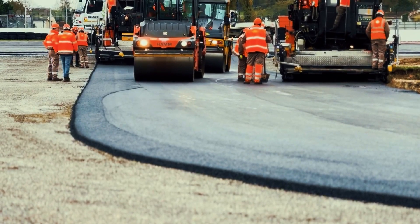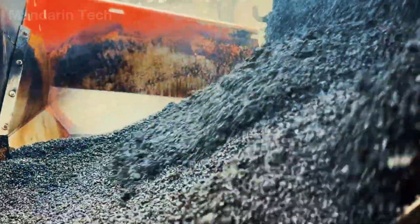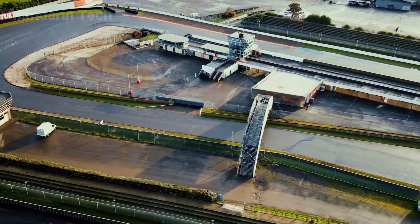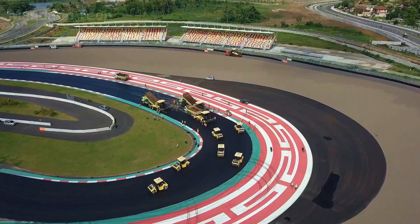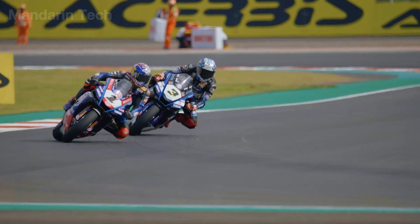The track surface uses advanced polymer asphalt, optimized for grip in conditions where surface temperatures often exceed 50 degrees Celsius, while still allowing rapid drainage during intense tropical rainstorms. The track width ranges from 12 to 15 meters, enabling multiple racing lines and safe overtaking at speeds of over 300 kilometers per hour. However, after just one year, the circuit suffered from asphalt bleeding, where bitumen rises to the surface under extreme heat, making the track slippery and reducing grip, causing bikes to lose traction at high speed.